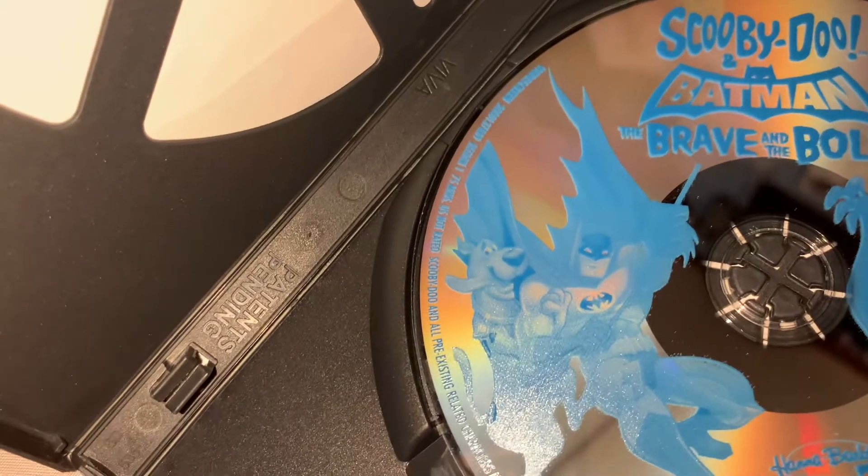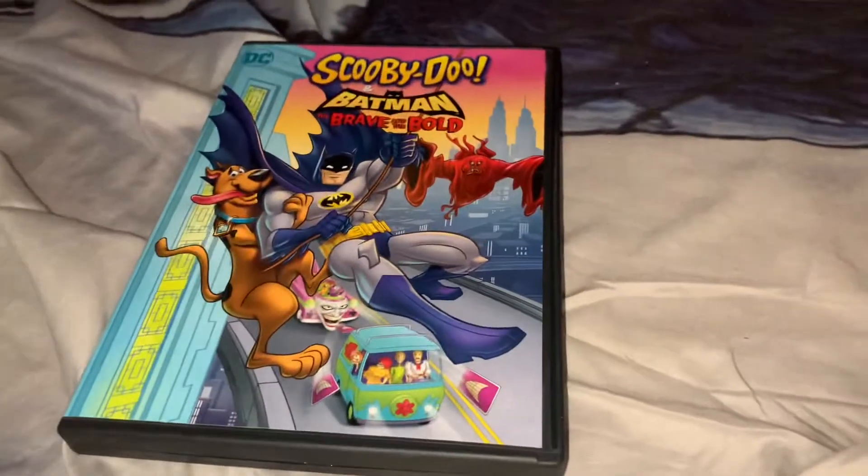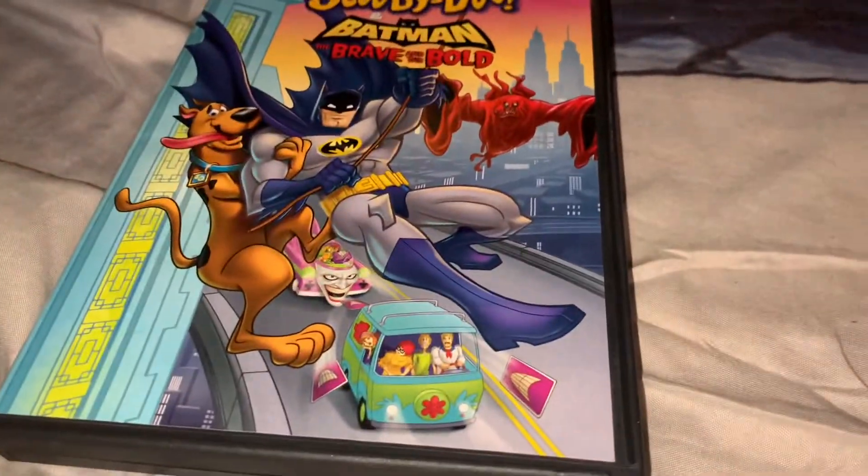You can barely see these, but there's Stoopidoo, Batman, and I guess he's one of the monsters. You can't see the paint. That is pretty cool. I hope you guys have a good day — it's a nice video. Have a good day, bye!